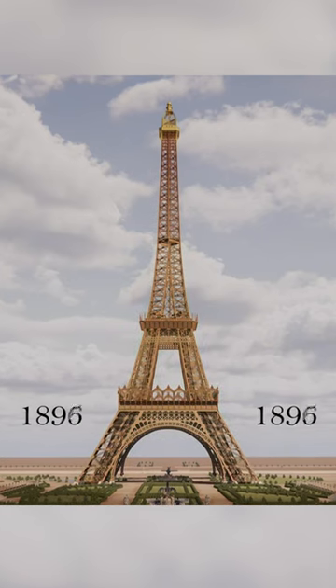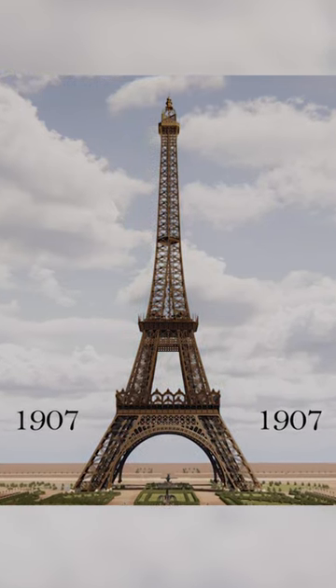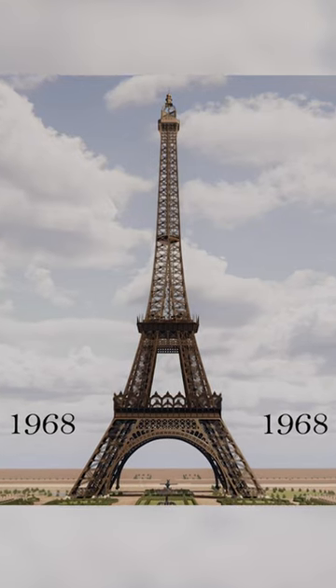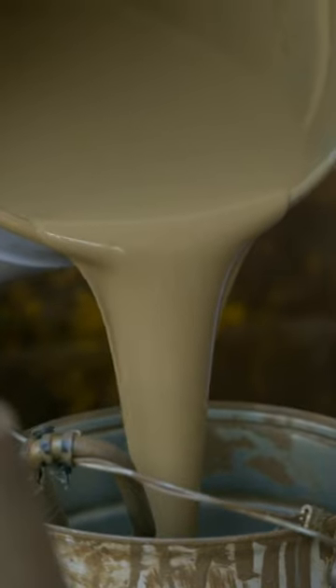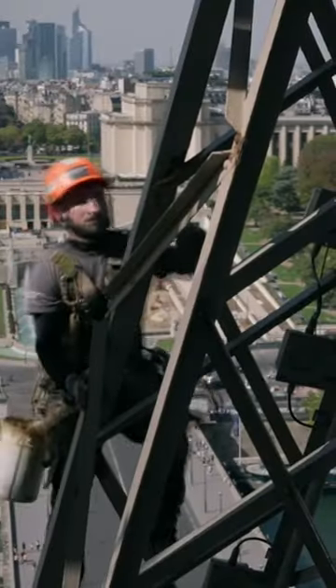From one painting campaign to the next, the tower's colors have changed several times, from red at the time of the World's Fair to much darker today. But now the tower is being repainted again in keeping with its color of 1907, when its long-term survival was settled.